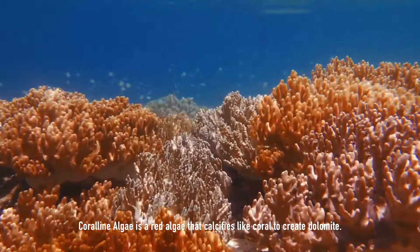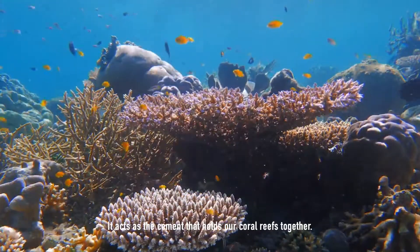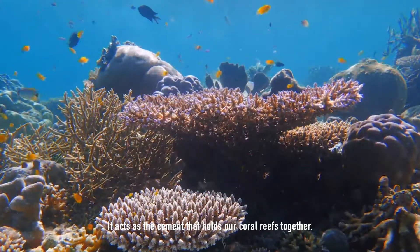Coralline algae is a red algae that calcifies like coral to create dolomite. It acts as a cement that holds our coral reefs together.